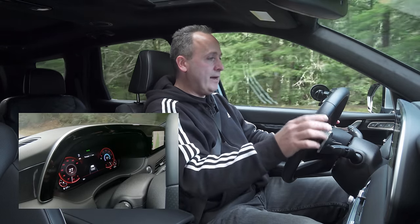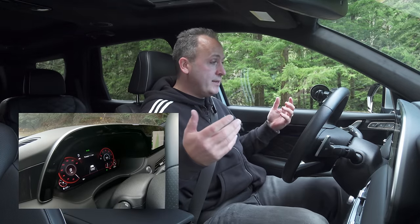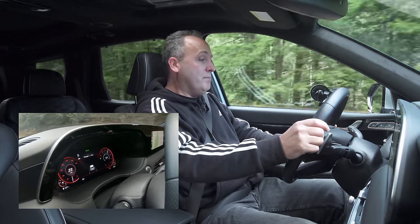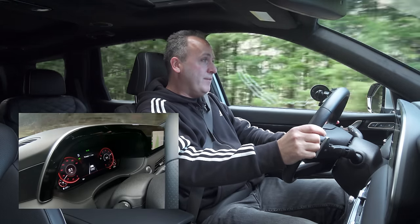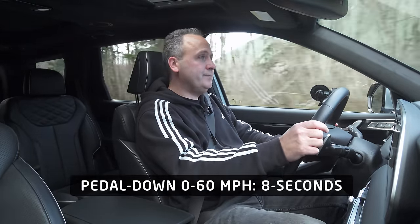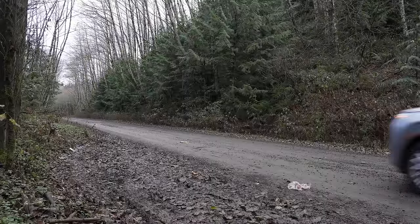I'm going to stop here — this is mostly level. I'm in sport mode, in drive. Three, two, one, go. That's not a bad bit of thrust. 40, 50, and 60. And there you have it — 0 to 60 in the Hyundai Palisade. Now let's do what we've been planning all along: taking it off-road.